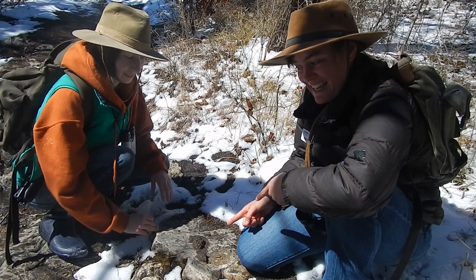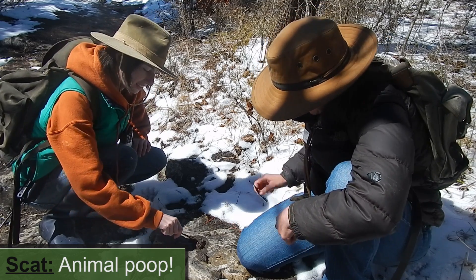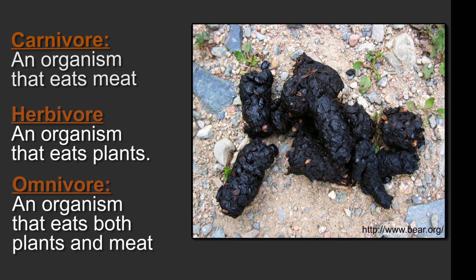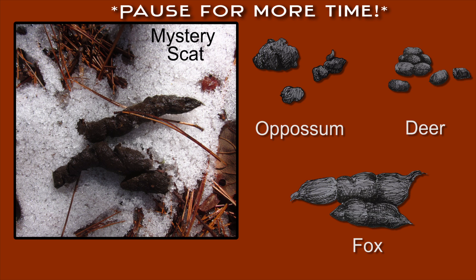Maya, is that what I think it is? It's scat. Let's poke around in it and see what this critter's been eating. You can tell a lot about an animal by looking for evidence of what it's been eating. If you find scat with hair, nails, or bones in it, it's probably from a carnivore. If you find scat with plants and seeds in it, it might have come from an herbivore. A little bit of both would be an omnivore. By looking at shape and size, can you identify what might have left this scat?